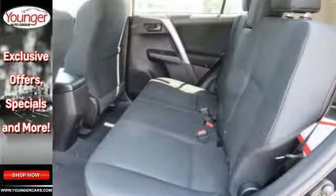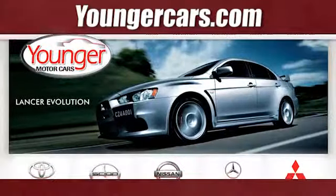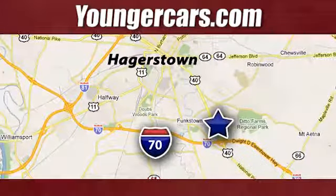Expand your horizons with this RAV4. Stop by for a test drive today. Visit our website at YoungerCars.com. We're conveniently located at 1945 Dual Highway in Hagerstown, Maryland.